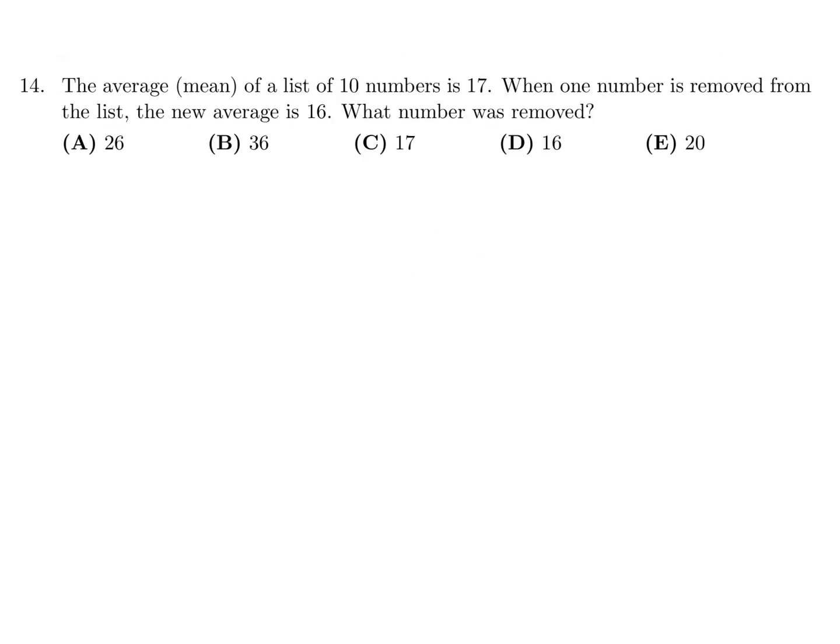The average (mean) of a list of 10 numbers is 17. When one number is removed from the list, the new average is 16. What number was removed? So the sum of these numbers would be 170 — the mean times how many numbers there are. So we're removing some number x, and then taking the average of the remaining 9 numbers, and they're saying that's 16.